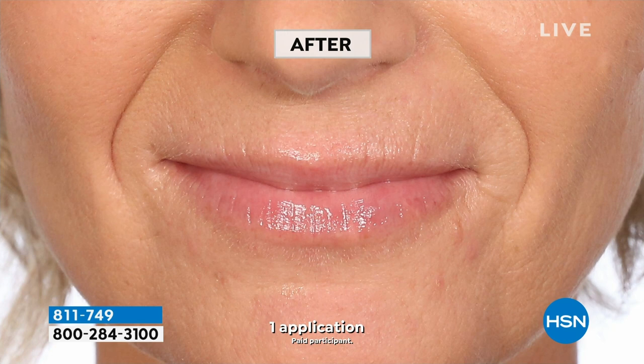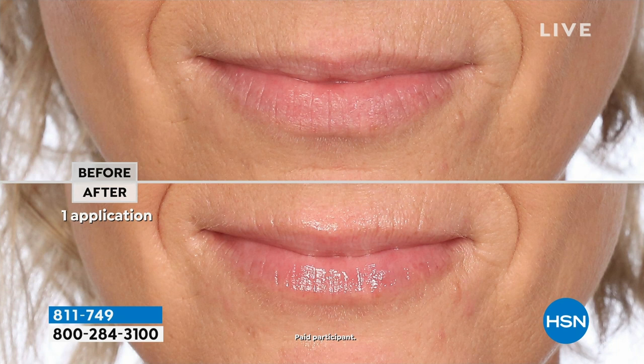Wouldn't it be yummy to take it out of the fridge and put it on at night? Then you wake up in the morning to those plump lips. Let me show you what she's talking about — you're also seeing some before and afters. The beauty fridge is finally back in stock — it's an honest-to-goodness fridge. You can put your waters in here, but really it's for all your makeup and skincare.